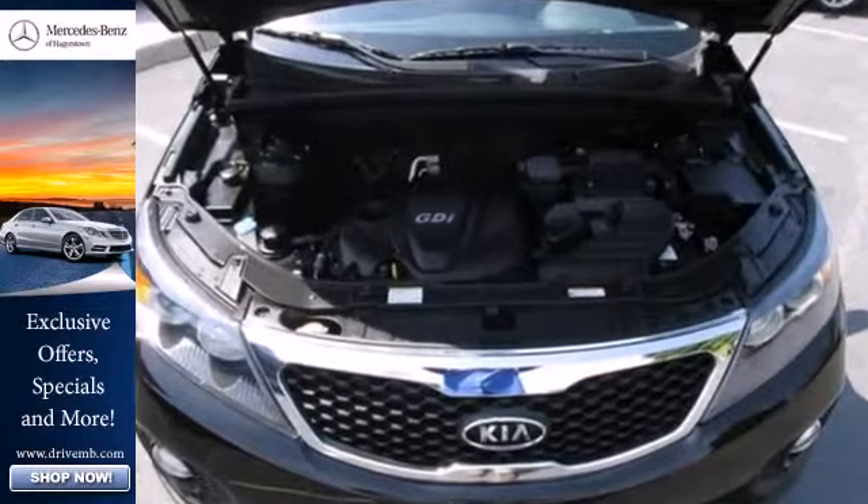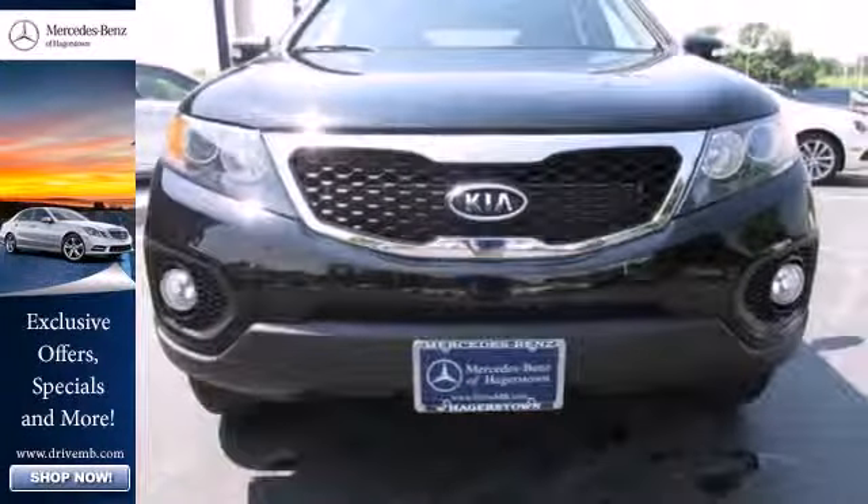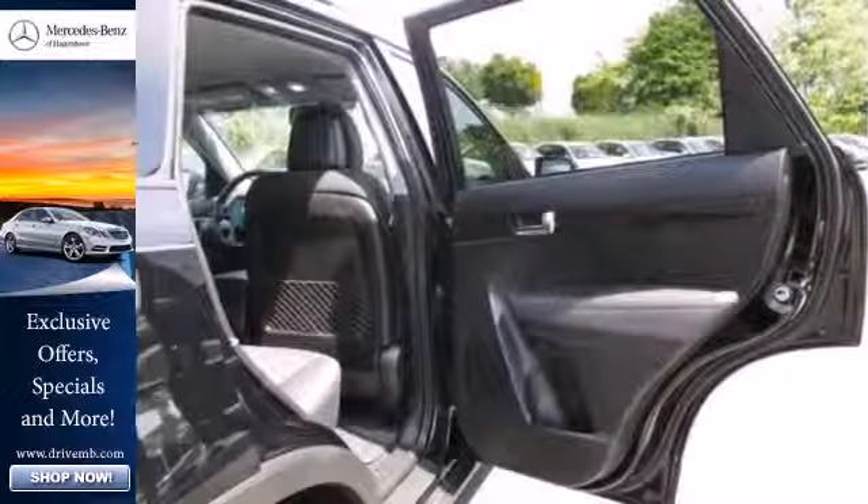Its standard features are nothing to walk away from, such as ice-cold air conditioning, cruise control, a CD player and privacy glass. And its anti-lock brakes and stable handling protect everyone as you're on the road.